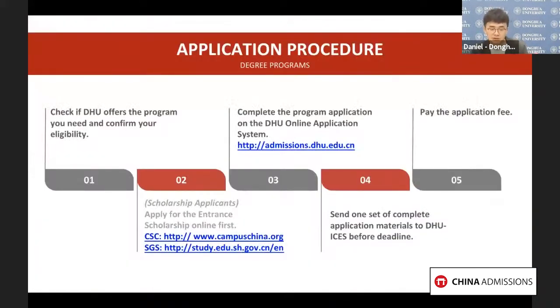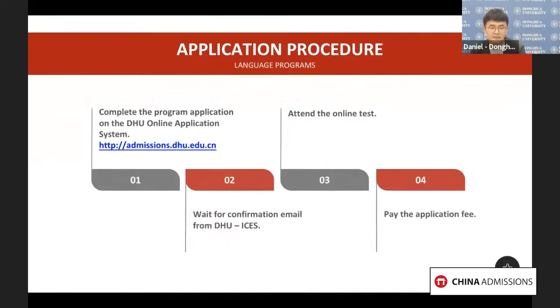Here are the procedures. First, check our website to see whether we have your ideal programs and whether you are eligible for the application. The next step is a scholarship application, if you wish. Then complete the program application online through our application system. Once we receive your application, we will send you a confirmation email and ask you to prepare additional materials. Finally, you need to pay the application fee. For the language program, the process is a little easier — just complete the application on our system, wait for the confirmation email to confirm your seat, attend an online test to check your Chinese proficiency, and pay the application fee.